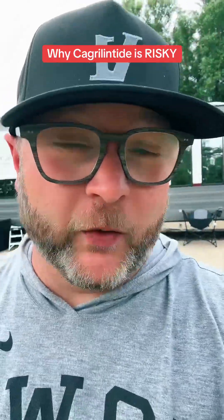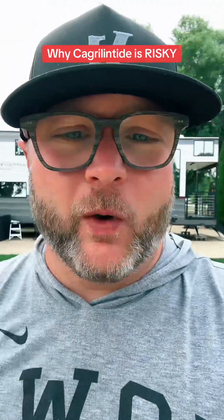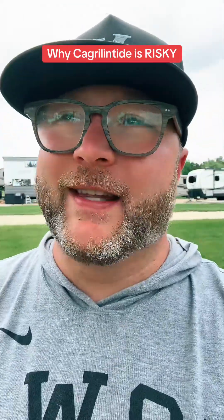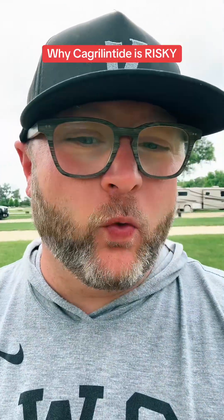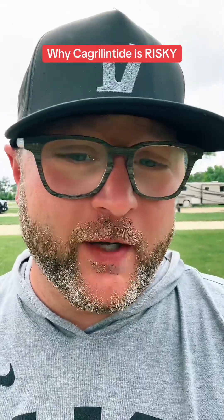Reconstituting research-grade cagrillentide is uniquely risky, and I'm going to tell you why. I'm not saying that research-grade peptides are inherently safe. What I'm saying is that amylin agonists, when reconstituted at home, pose their own unique individual risk.